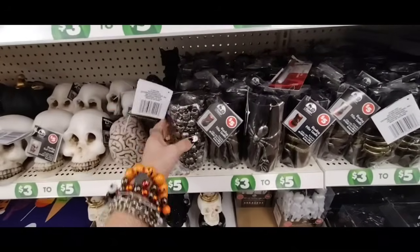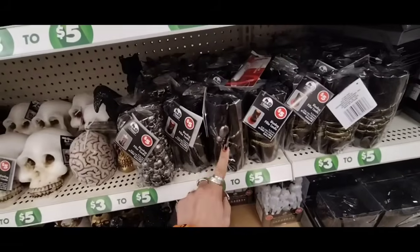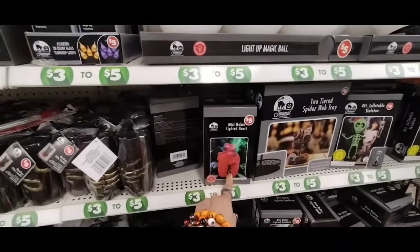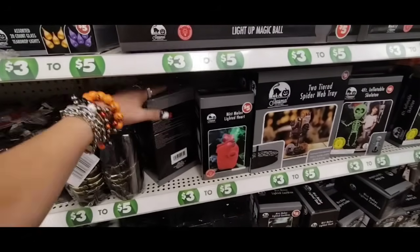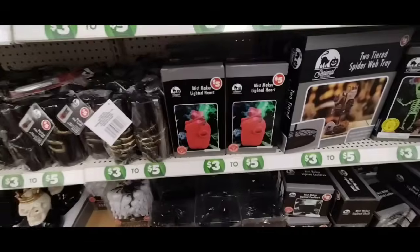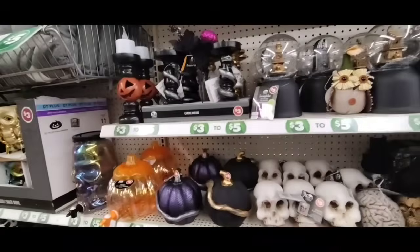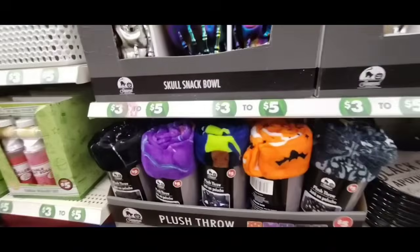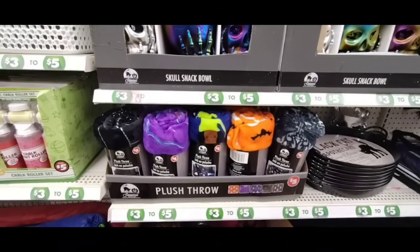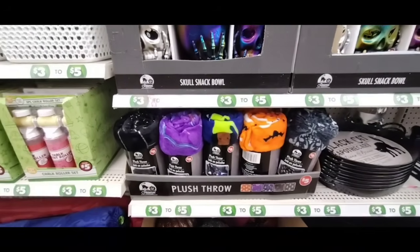They did bring in new items — Bleeding Pillar Candles for $5: skulls, spider, snake, and skull hands. They also have the Mist Maker Lighted Heart — pretty cool for $5. Not bad at all. They also restocked their throws — three different designs — five-dollar throws are a pretty good deal.